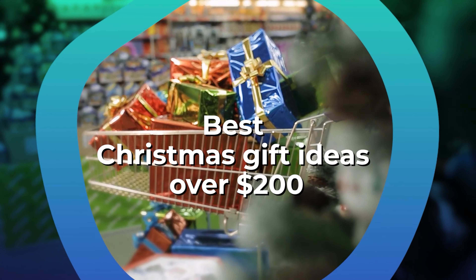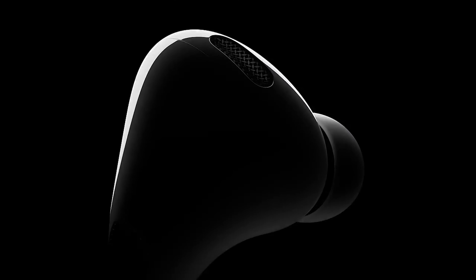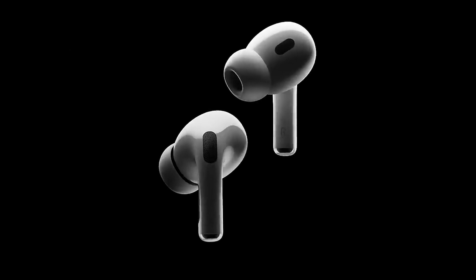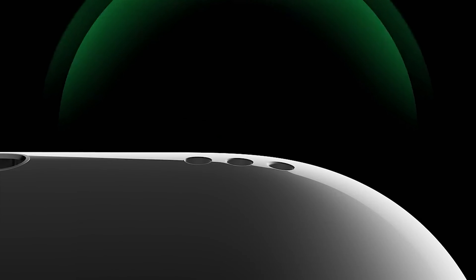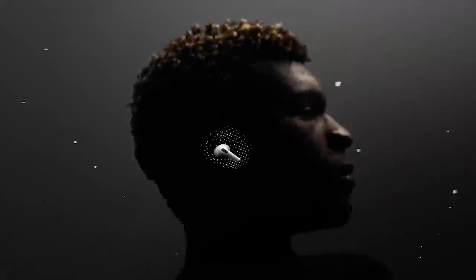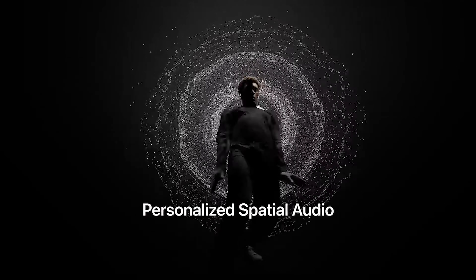Best Christmas gift ideas over $200. Number 42: Apple AirPods Pro 2. If their headphones need a serious upgrade, or if they're still stuck using corded ones, Apple AirPods Pro 2 feature noise cancellation, excellent sound quality, and a transparency option that can help heighten the sounds around them — which is a fantastic feature for someone who's experiencing any sort of hearing loss as well.